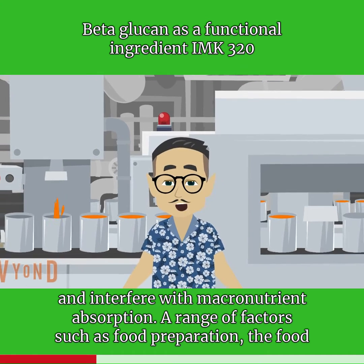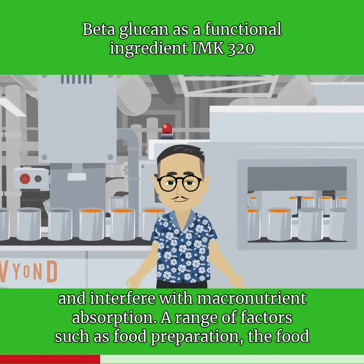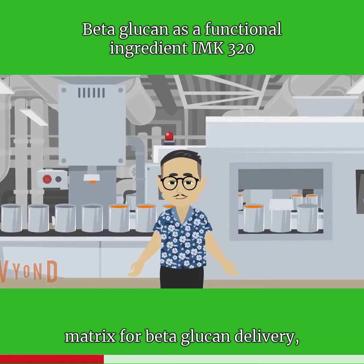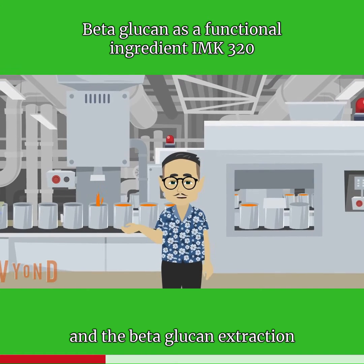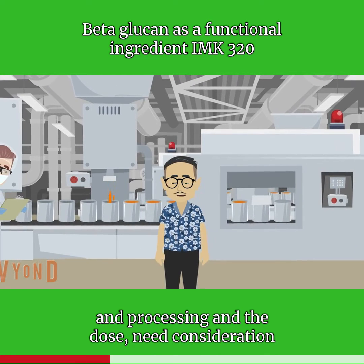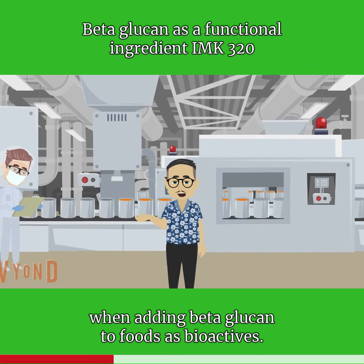A range of factors — including food preparations, the food matrix for beta-glucan delivery, the beta-glucan extraction and processing, and the dose — need consideration when adding beta-glucan to foods as a bioactive.